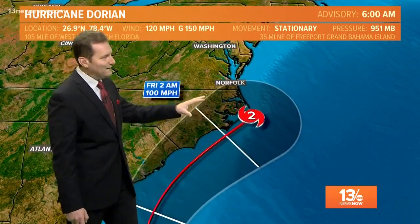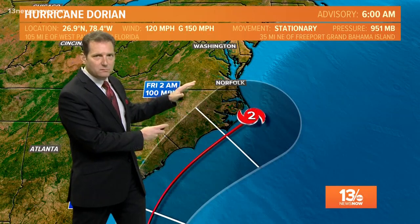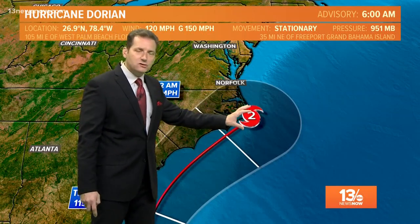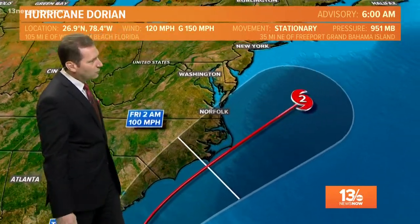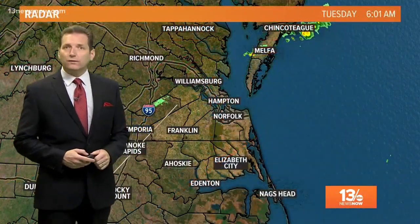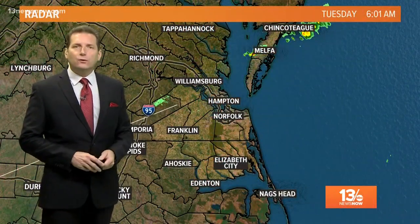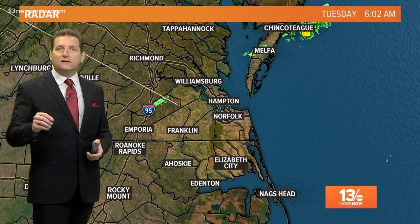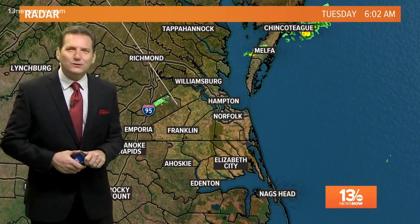Tropical storm force winds certainly across the region, potentially some hurricane force gusts. We'll have to wait and see how things go, but there is that potential as we go Thursday into early Friday, especially down into North Carolina. A few showers off to the north, highs today around 84 degrees, it'll be mostly to partly sunny — not a bad day for the first day of school. Right now we're gonna check in with Megan Shin. She's down at the Outer Banks and folks down there are getting ready for Dorian.